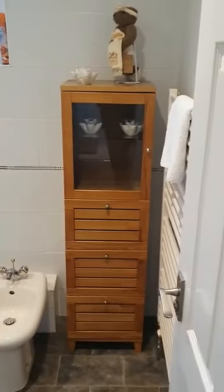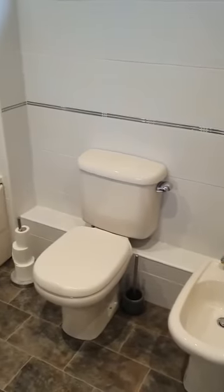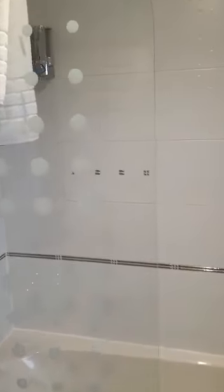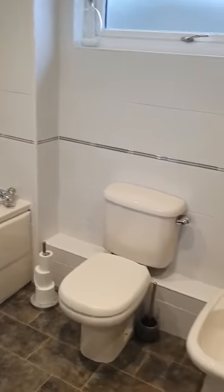Off the left-hand side we have the family bathroom — brilliant size with a jacuzzi bath and shower over the bath as well. It has everything that you need.